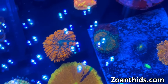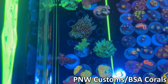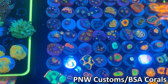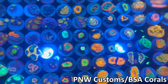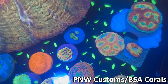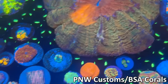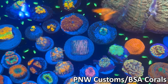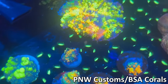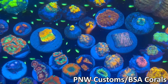Our last booth had some nice stuff — a bunch of different zoas, even some blastos, some really interesting looking pieces. Some mushrooms, some bounce mushrooms, some rhodactis mushrooms, all with really fantastic coloration. Also had some magic carpet mushrooms that had a ton of different color — especially for their size, it was impressive.